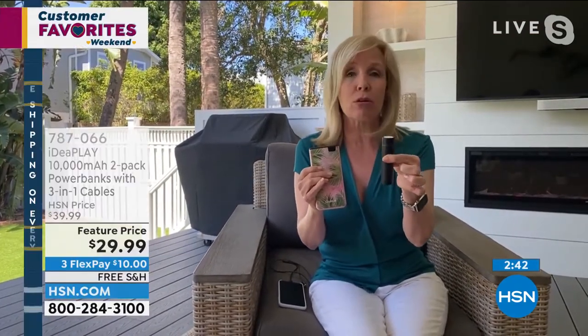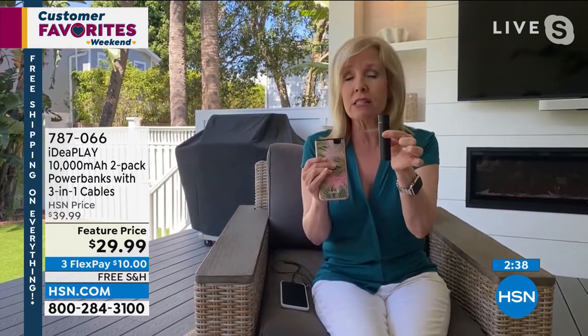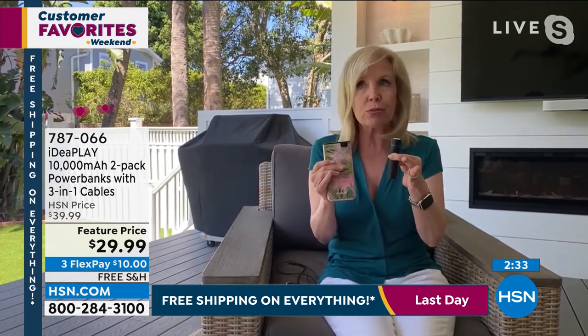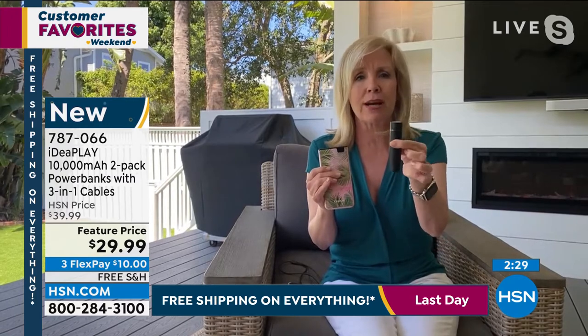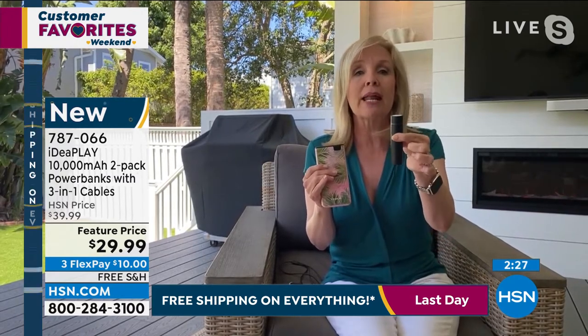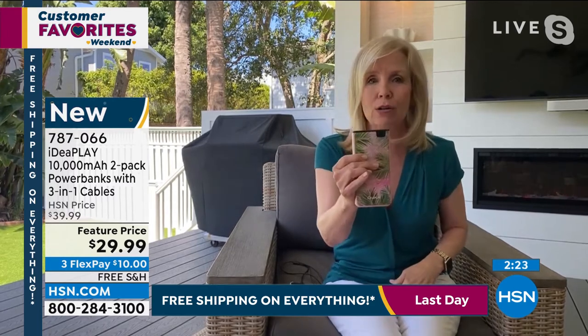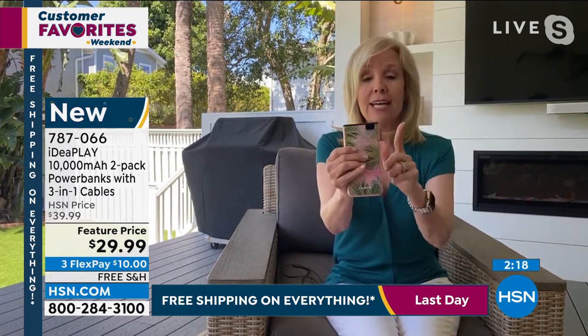I want to do a little price comparison. This guy — maybe you've seen them at airports or gas stations — this is when you're desperate. This is 5,000 milliamps. It was $20 and it doesn't come with two units or the three-in-one cable. This won't charge your phone one time — it just gets you out of a bind and gives you a little bit of extra battery juice. This IdeaPlay is 10,000 milliamps, it's less money than this, and you can use it over and over again.